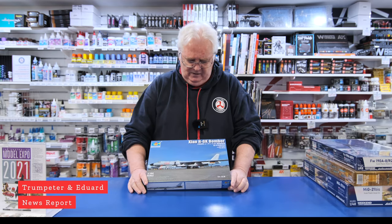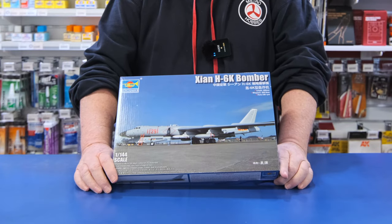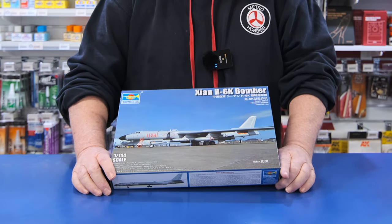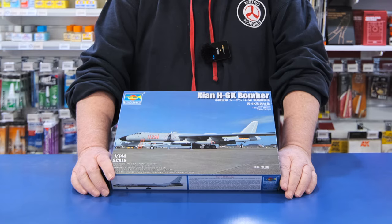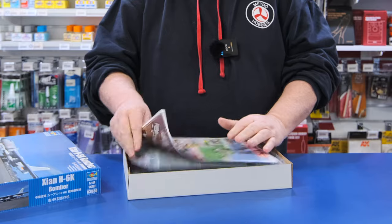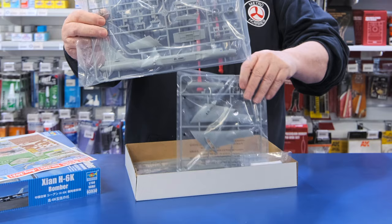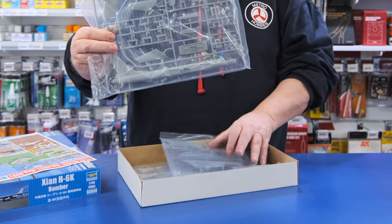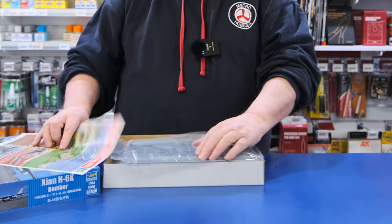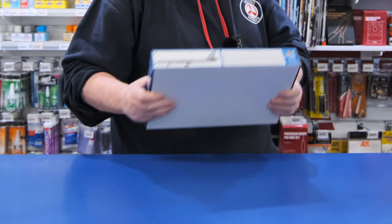From Trumpeter, for the 1/144 scale modellers, this is the Xian H-6K bomber. This is the Chinese version of one of the Soviet aircraft. The kit is quite substantial in size — just a quick look. It's a reasonable size, it's got quite a lot of detail in it, so it should be busy. Canopies all sealed up there, so that looks quite good. That's from Trumpeter, just come in, and this is in stock.